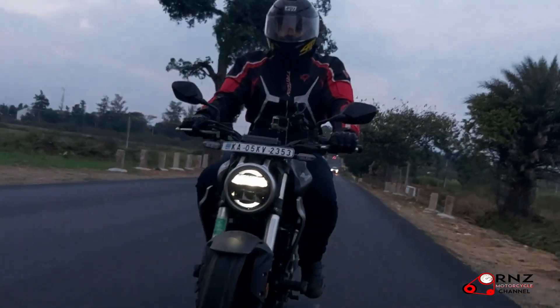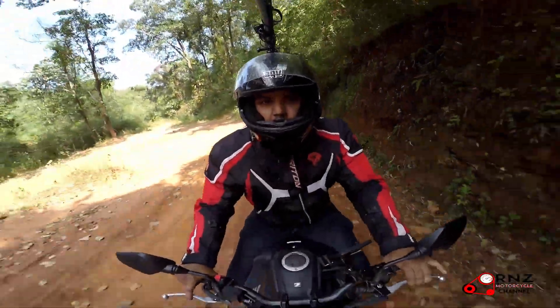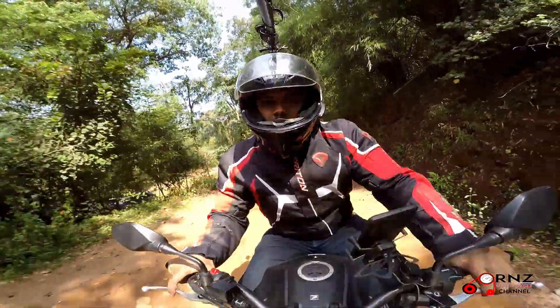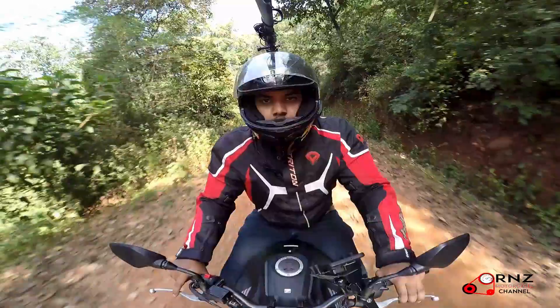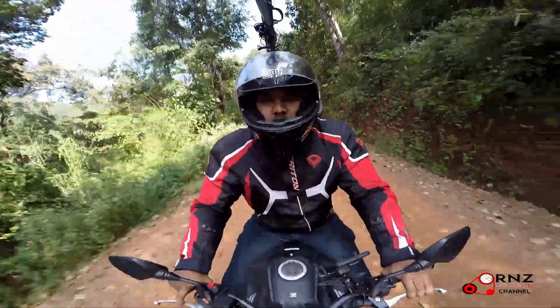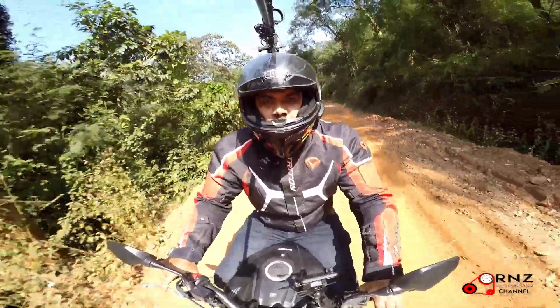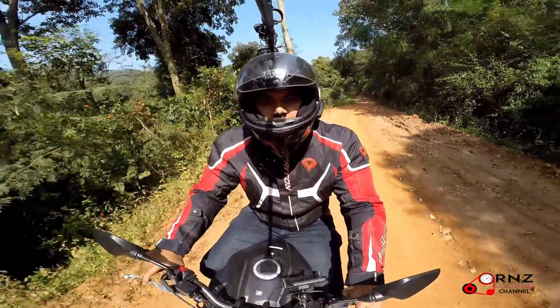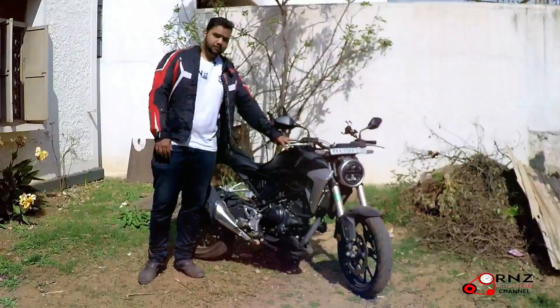We did take the bike a bit off-roading — we took it to an estate and it performed very decently. It wasn't a great off-roader; you can't take it to extreme off-roading, but it can handle a little bit of rough road. Then again, Indian roads are quite rough, so this bike makes a perfect companion for that.